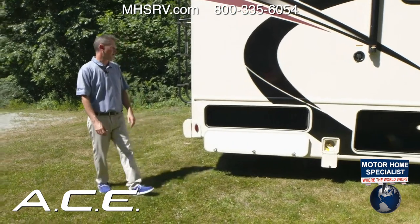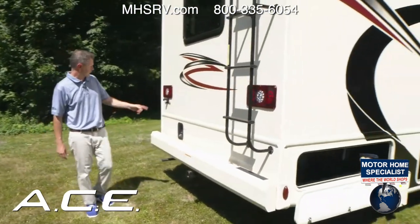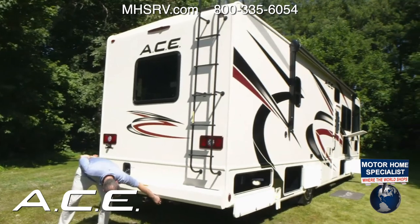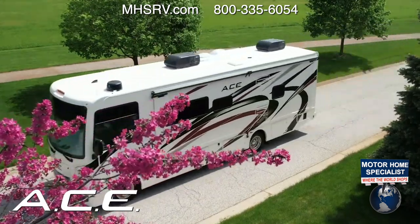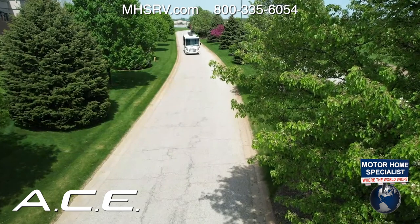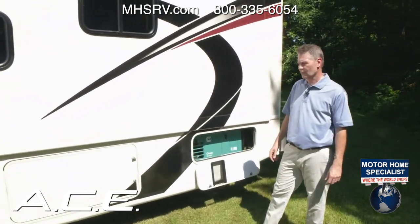Walking around back, the ladder takes you right up top. You have your fuel fill, an 8,000-pound hitch, and both a 7-pin and 4-pin connector. When deciding to tow, remember to take your GCWR and subtract the GVW to determine your towing capacity.